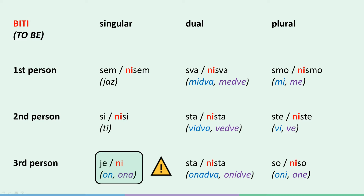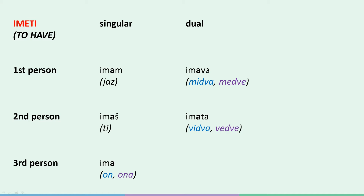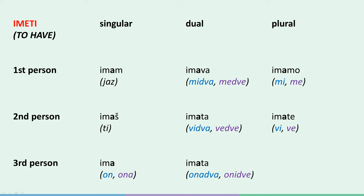Ok, let's continue with imeti, or to have. The affirmative forms are: jaz imam, ti imaš, on/ona ima, midva imava, vidva imata, onadva imata, mi imamo, vi imate, oni imajo. See how the stress always falls on the first 'a'. In the negated form, just like with biti, the stress will fall on the 'i'. Let's have a look.